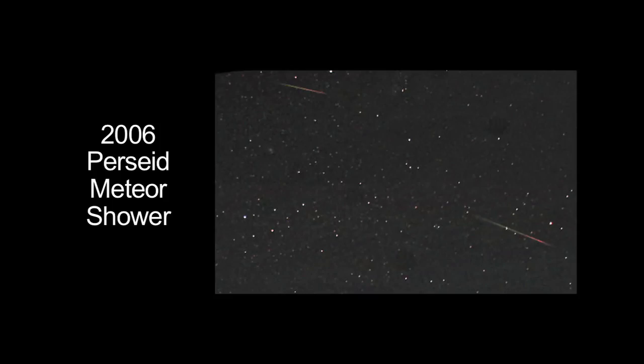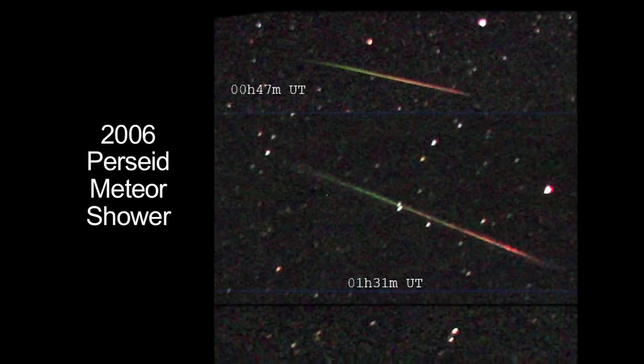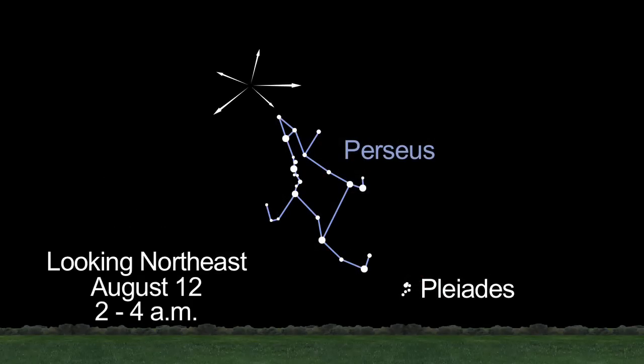You don't need a telescope or binoculars to view a meteor shower. In fact, meteor showers are best seen with the unaided eye. You'll see some Perseids all month long, before and after midnight. But the real fireworks will appear in the wee hours of Wednesday, August 12th.